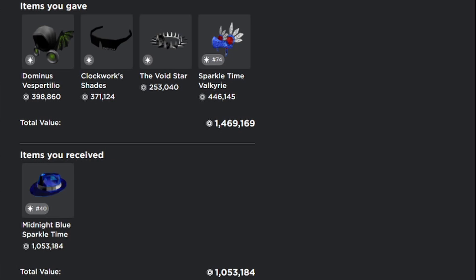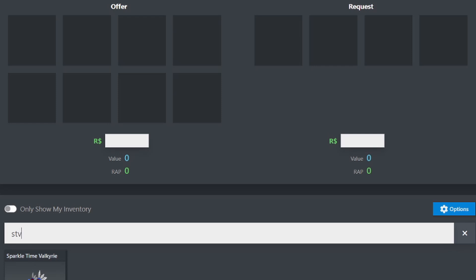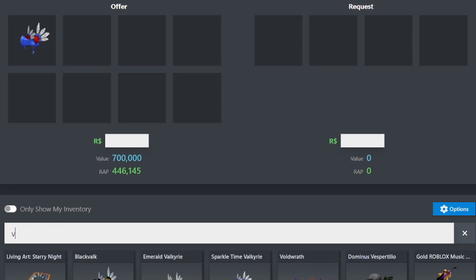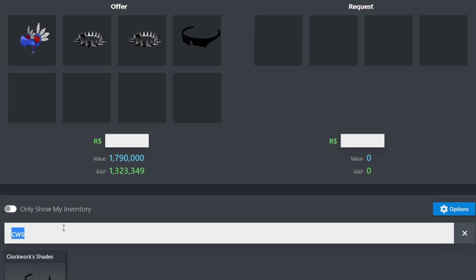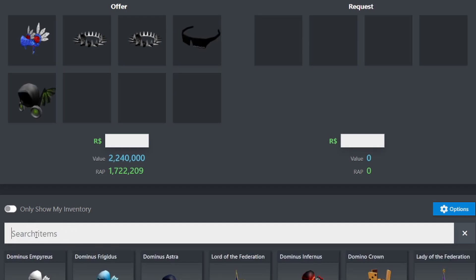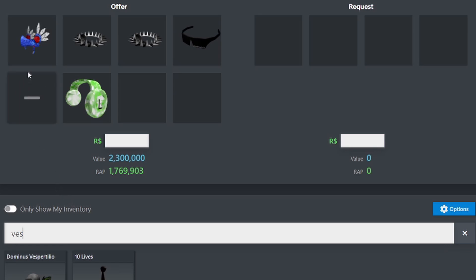You guys are probably wondering what the values of all these items are. We're going to hop into the Raliman's trade calculator. Let's start with sparkle time valkyrie at 700,000 value. Then I also gave two void stars, a pair of clockwork shades, and a dominus vespertilio. To end it off I gave the WC ultimate periodic panic, which is 60k value.